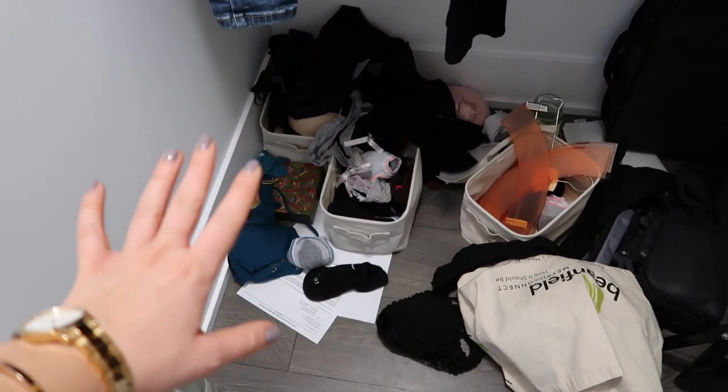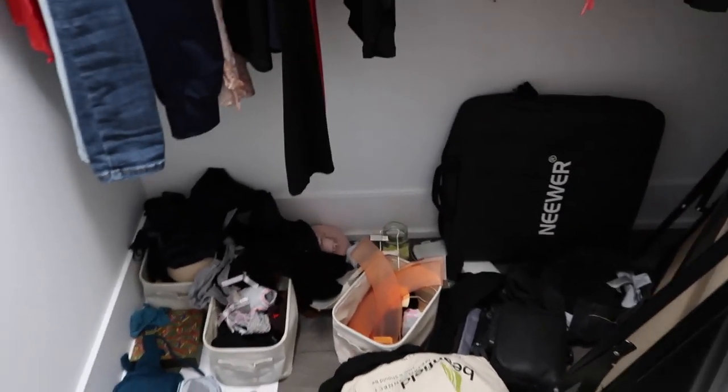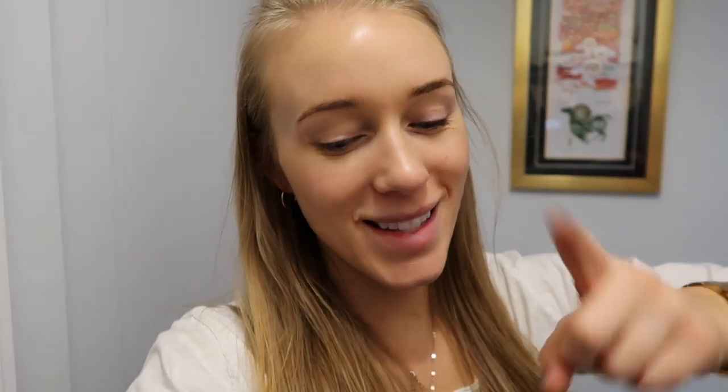That is the unedited clutter that is my bedroom right now. Normally it's a lot cleaner — this is the absolute worst that it's ever been. But that means that when things get really bad, sometimes that rock bottom is when we start to make changes.